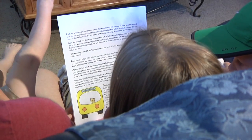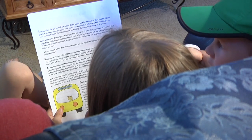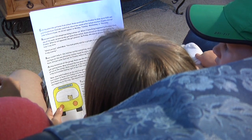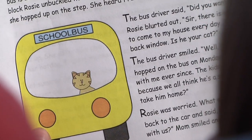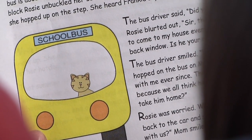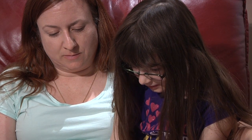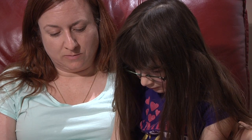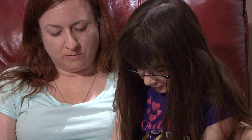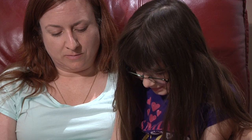Each day when she got home from school, Rosie would wait for Frankie to show up at 4 o'clock and give him whatever food she could find. About two weeks after school started, Frankie did not come to Rosie's house. Mom, look — Frankie's on the bus. I've got to get him. Mom said, just a minute, Rosie. The bus is about to leave. Let's follow it to the next bus stop. But he hopped on the bus on Monday and he's been riding around with me ever since. The kids have been giving him food because we all think he's a stray. Will your parents let you take him home? Rosie was worried. What would her mother say? She ran back to the car and said, Mom, can we bring Frankie home with us? Mom smiled and said, only if he likes pizza. The end.